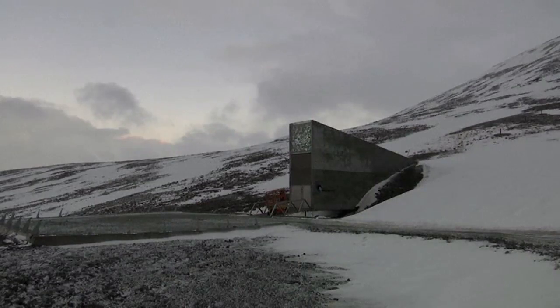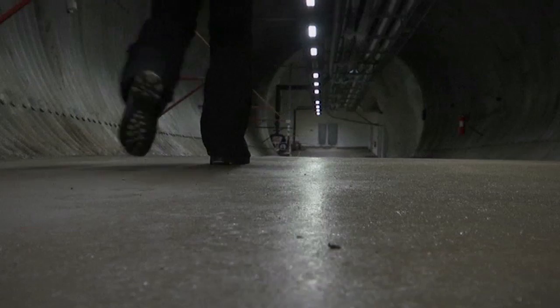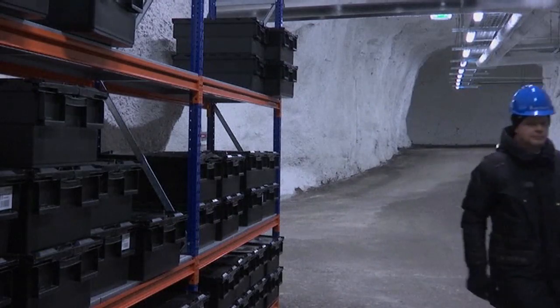Countries, including Australia, are planning to keep adding to the collection, so the Doomsday Vault can keep saving the world, one seed at a time.